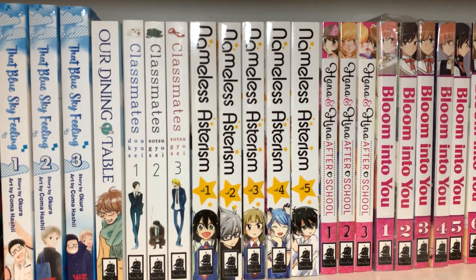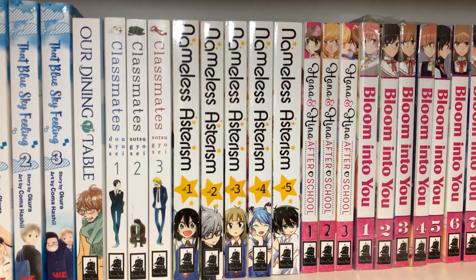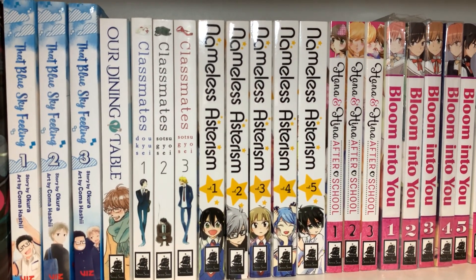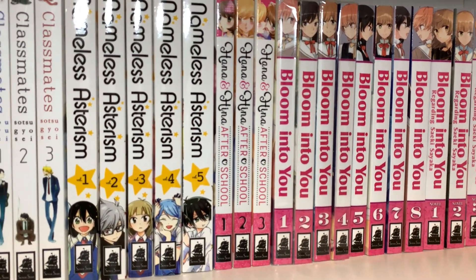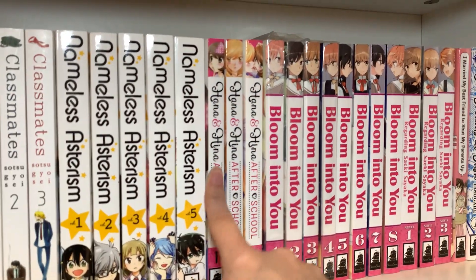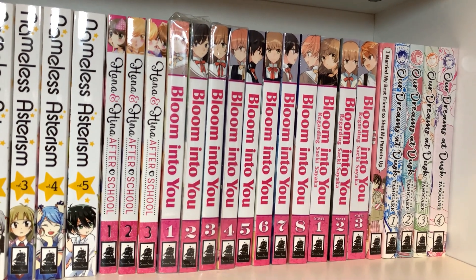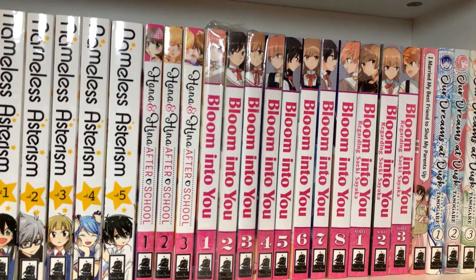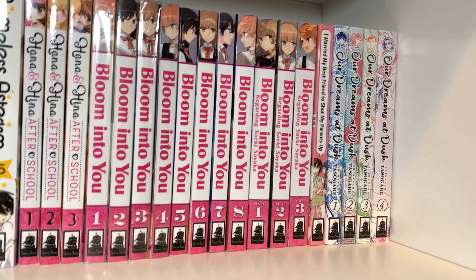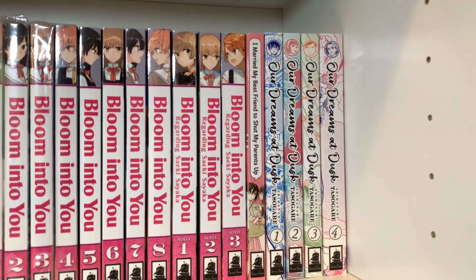Aimless Asterism, volumes 1 through 5 — I honestly don't even know what this is about, and it probably doesn't go in the direction I want it to. I feel like there was a year and a half wait between volumes 4 and 5. Hana and Hina After School — I bought that because it's by Milk Morinaga, who I've heard is a very good yuri author. Bloom Into You is probably my second favorite yuri manga — the middle part gets a little murky for me, but the beginning and end are fantastic, especially its exploration of aromantic identity. I also have the light novels focusing on Sayaka, which I haven't read yet, but I will because I really like Sayaka's character.